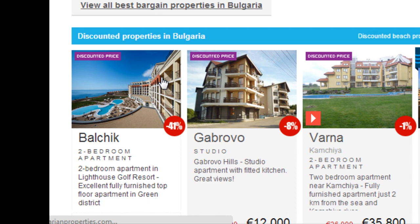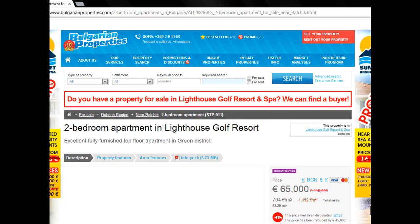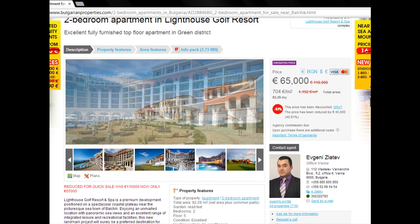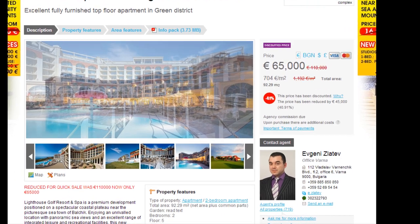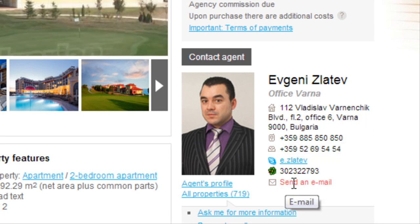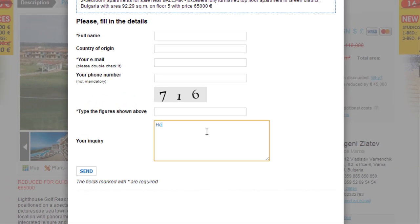After that, contact the estate agent responsible for the listing and he will assist you with buying a property in Bulgaria. He is also able to answer any questions you might have about the apartment or the country itself. He will be your personal property agent.